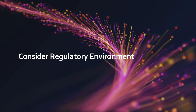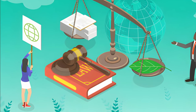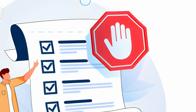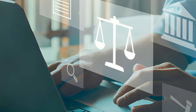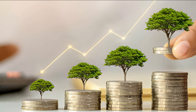Consider the regulatory environment. Cryptocurrency markets are subject to evolving regulatory landscapes. Consider the regulatory environment in the jurisdictions relevant to the cryptocurrency you are interested in. Compliance with legal requirements enhances the long-term viability of a project and reduces the risk of regulatory interventions that could negatively impact the investment.